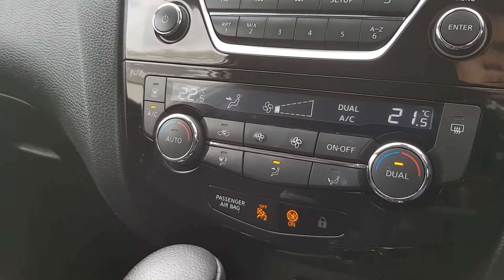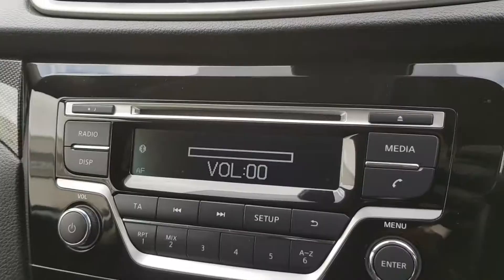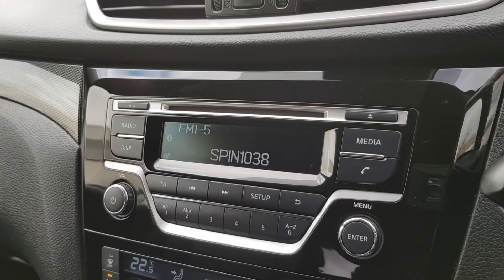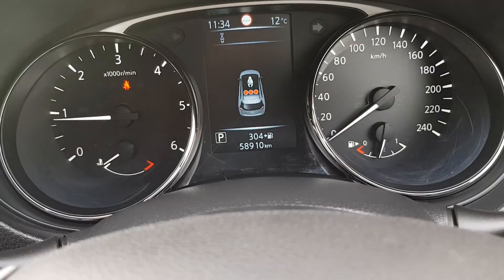Then you have dual climate control down here with air conditioning as well, and as you can see there's a Bluetooth flashing icon there. This has Bluetooth connectivity with your phone, and you can also connect your Spotify through the media connection here.